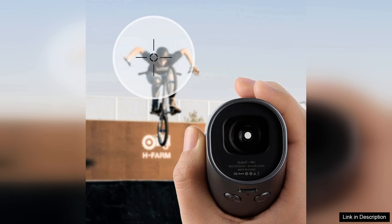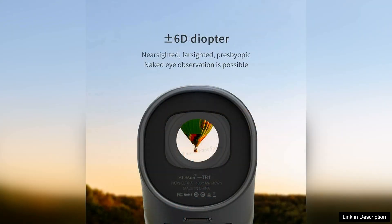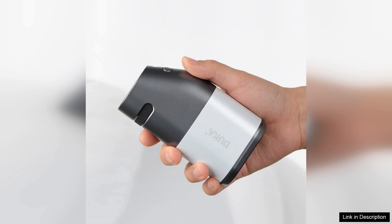One of its standout features is the high-resolution LCD screen, which provides clear and bright visuals even in challenging lighting conditions. The interface is intuitive, making it easy for users to navigate through different modes, including distance measurement, height measurement, and angle calculation. This versatility is particularly beneficial for those engaged in activities like hunting or golfing, where precise measurements are crucial.